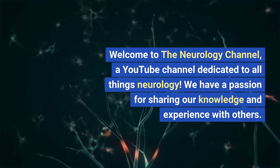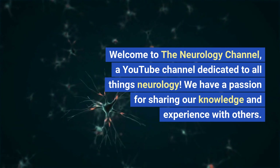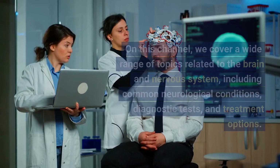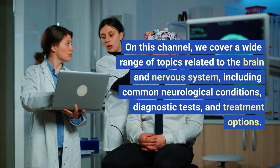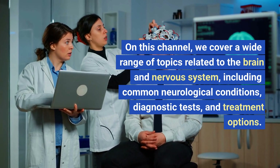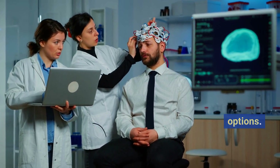Welcome to the Neurology Channel, a YouTube channel dedicated to all things neurology. We have a passion for sharing our knowledge and experience with others. On this channel, we cover a wide range of topics related to the brain and nervous system, including common neurological conditions, diagnostic tests, and treatment options.